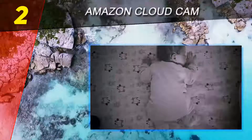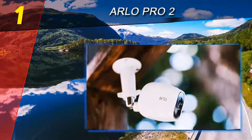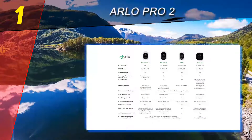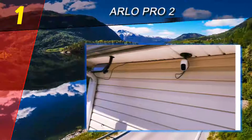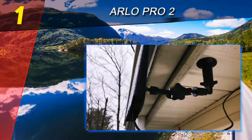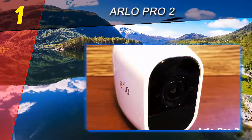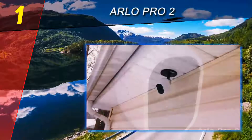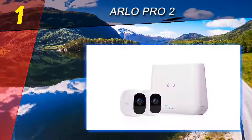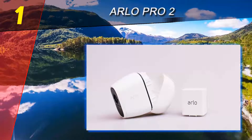Coming in at number one on our list: the Arlo Pro 2. When you need more than just a single camera, Arlo has always delivered the goods better than anyone else. The newest Arlo Pro 2 improves on an already great system, upping video resolution to 1080p while maintaining the same seven days of free cloud storage. It is fully weather-sealed and ready for use indoors or outdoors, wired or wire-free. The batteries can easily be swapped and charged separately, so wire-free cameras won't suffer any downtime while charging.